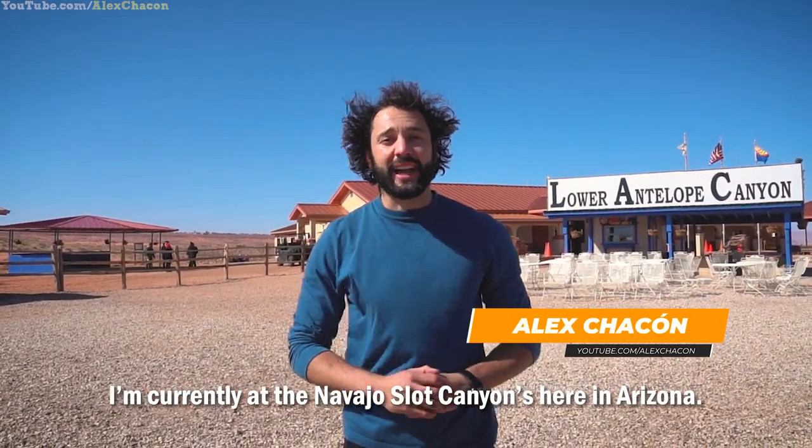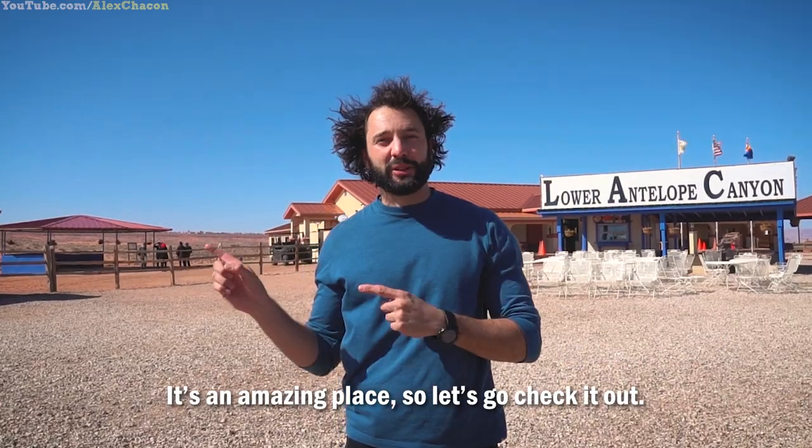Hey guys, my name is Alex Ocone. I'm currently at the Navajo Slot Canyons here in Arizona. It's an amazing place, so let's go check it out.